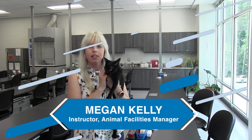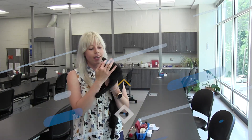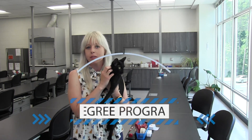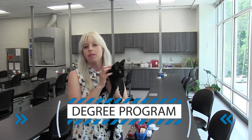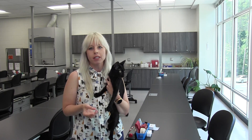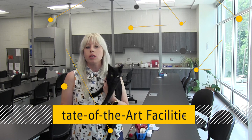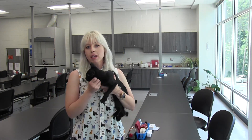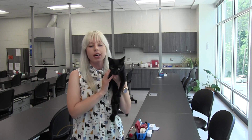Welcome to the Veterinary Medical Technology program at CCCC. In our program, we take an average animal lover and over five semesters transform you into a registered veterinary technician that can work in small animal practice, large animal practices, exotic zoos, even aquariums, and the military as well.